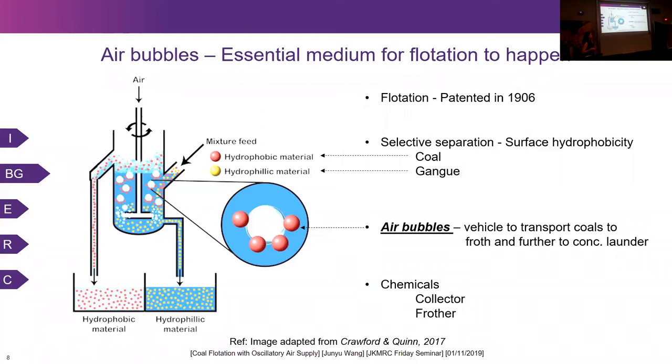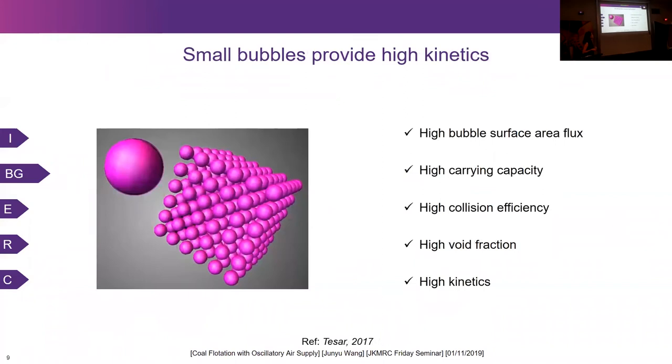Air bubbles are very essential for flotation, and different gas dispersion affects flotation performance. By decreasing the bubble size, more surface area is created, so the bubble surface area flux increases. This in turn increases the bubble carrying capacity. Furthermore, the particle-bubble collision efficiency increases with decreasing bubble size. All of these contribute to a potential increase in flotation kinetics, so what we want in a flotation system is smaller bubbles.